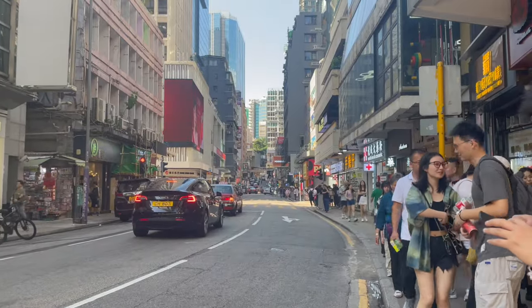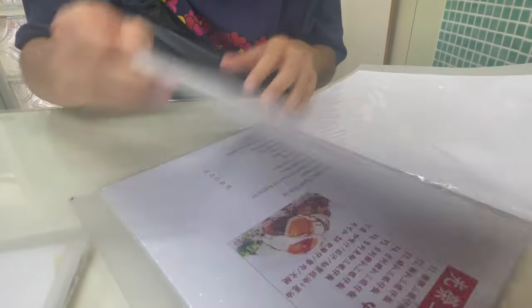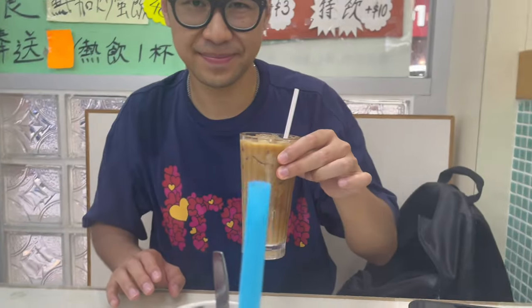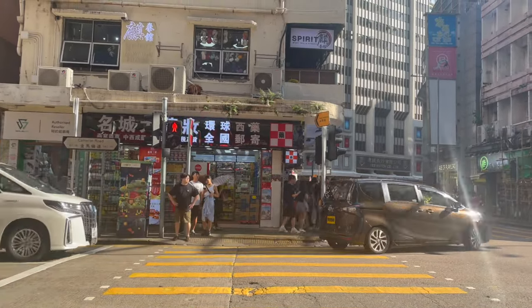With hunger setting in, we set off to find a local cafe for some lunch. We found a traditionally Hong Kong-style cafe. We ordered the special and a drink, and it came to $88. I got a cup of coffee — it's really nice. I love it!